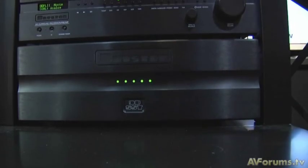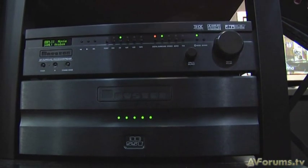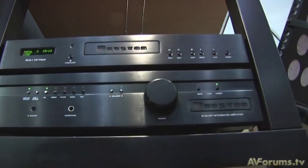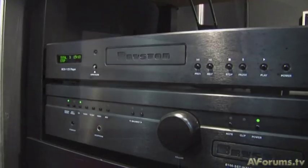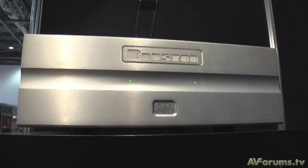PMC also have amplifiers on their stand. They've been distributors of Bryston products from Canada for around 10 years. Bryston produces very low distortion, high quality amplification and electronics — including processors, a CD player, mono amplifiers up to about a kilowatt, multi-channel and five-channel amplifiers, and little modules that bolt to the back of loudspeakers called Powerpacks. It's a really wide range of electronics and surround processors.